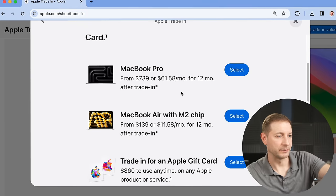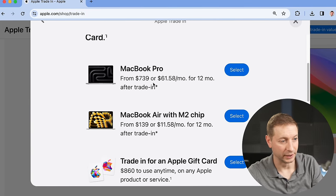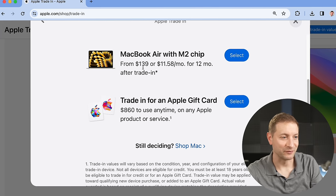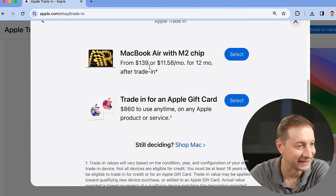They're telling me I can get a MacBook Pro from $739 after trading in another MacBook Air with the M2 chip for $139. Why would I do that? Why are they offering me that? That's weird.